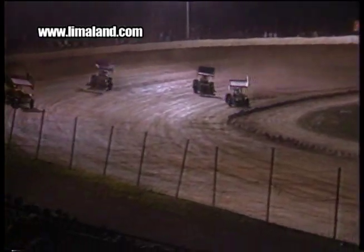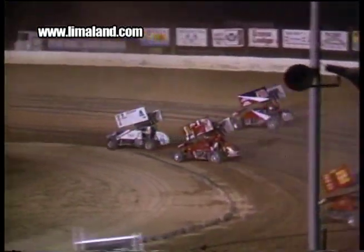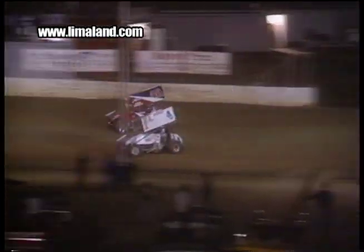Off turn four, Todd Cain is your leader after Fisher got loose on the start. Cain is now beginning to stretch it out. There's Kinzer and the 48 of Fisher. Keith Kaufman running fourth.